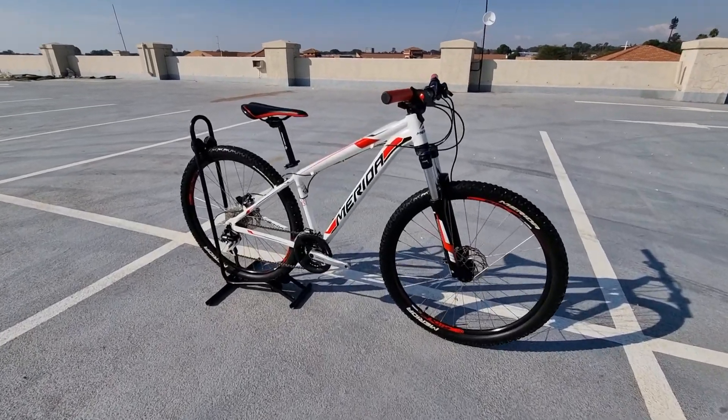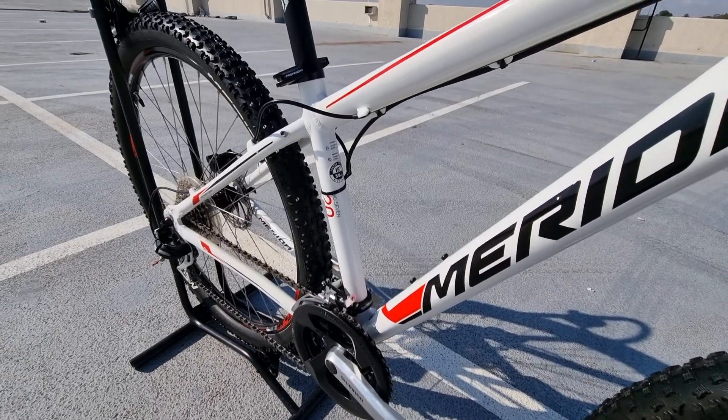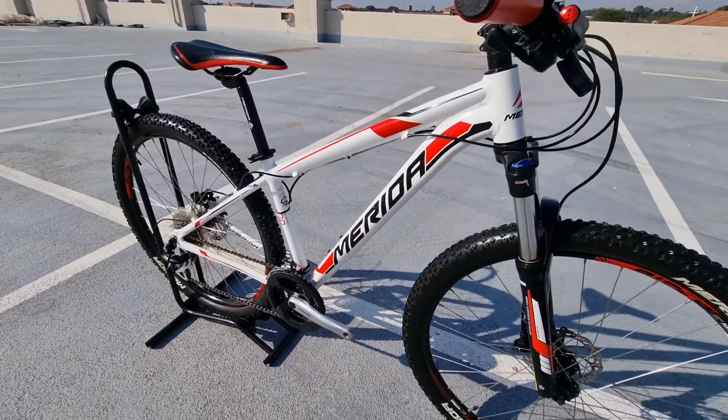Hi guys, Leon here from The Bike Vendor. Today we're showcasing this Merida Big 720 alloy 650B size small hardtail.